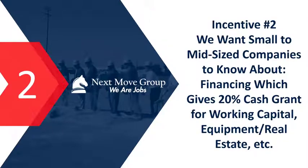Incentive number two is something called a New Market Tax Credit financing area. These are areas where if you do an investment, they'll finance the deal and give you 20% of that deal as a cash grant, which can be used for working capital, equipment, or real estate. For example, on a $10 million deal — say $5 million for a building, $3 million for equipment, and $2 million for working capital — you'd pay notes on $8 million and receive a 20% cash grant up front.